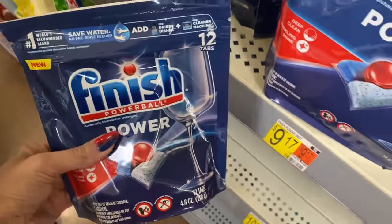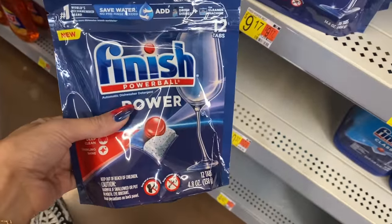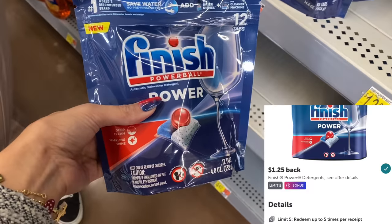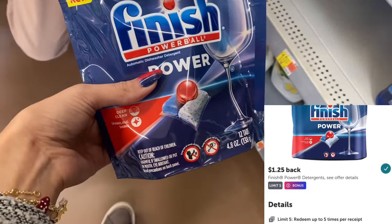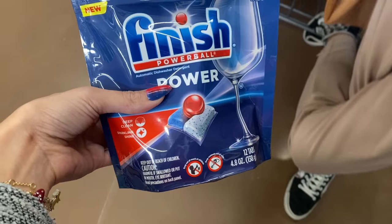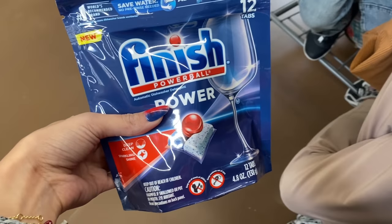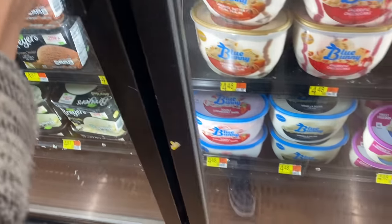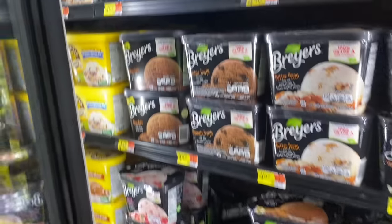Next up, the dish tabs - another deal on the Finish Power dish tabs. They're $3.34. We have $1.50 back on the Coupons.com app and $1.25 on ibotta, making it 59 cents for one pack, which is a super good deal. I'm definitely going to grab these again this week - and my nail matches it!